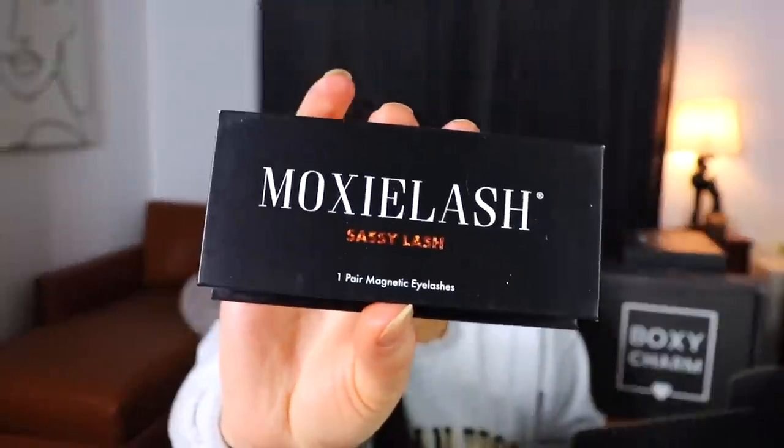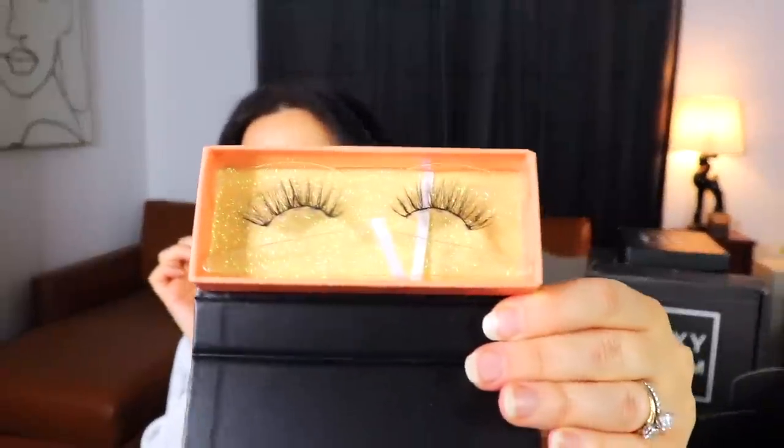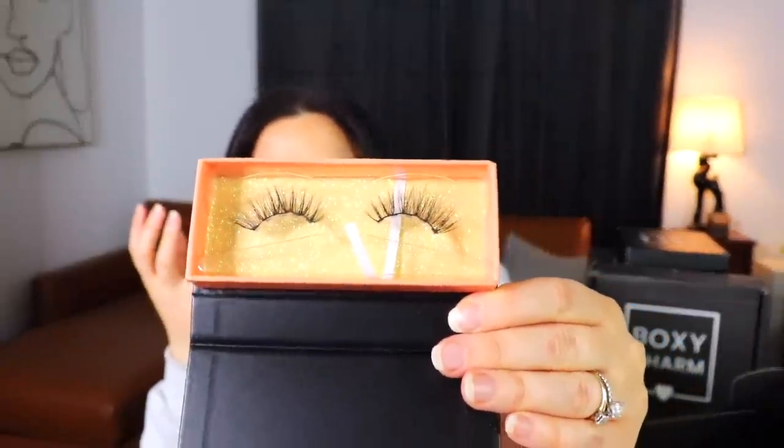The Moxie Lash set includes pretty moistened olive and castor oil cotton swabs — basically moistened Q-tips, which I've never seen before — plus magnetic sassy lashes that are full and long without being overwhelming, and a tiny little bottle of magnetic eyeliner. That's everything in this Boxy Charm!